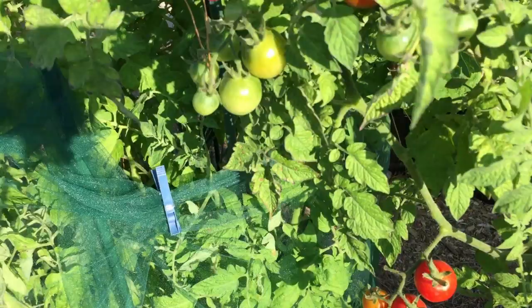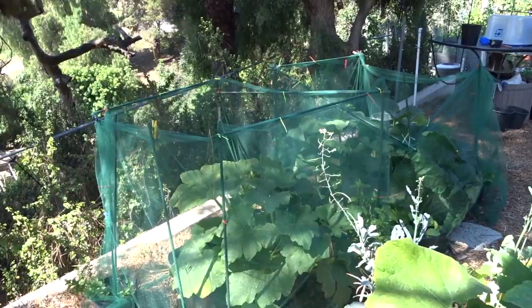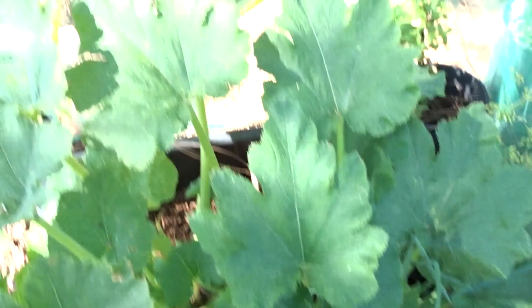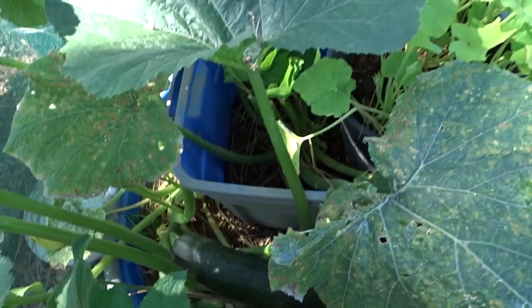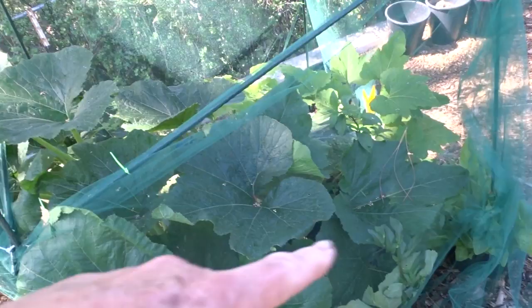Here we are, middle of July already. Here is the front yard and here is where I put the tulle, and it is loaded with zucchini. Look at the zucchini down there. I believe these are all Black Beauty, at least that's what the seed said. The other one was six pounds and this one could be six pounds if not bigger. I've got to get that off today.